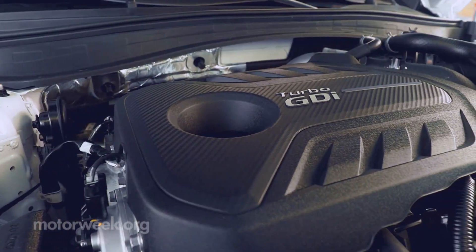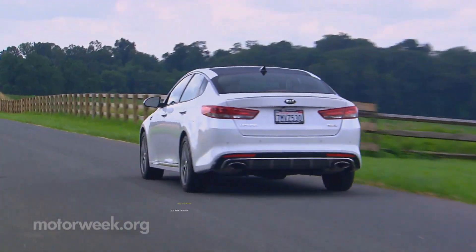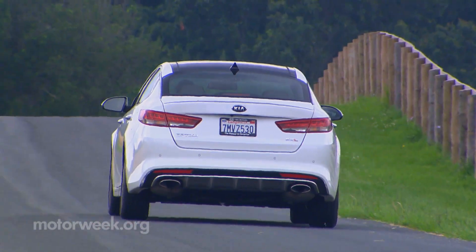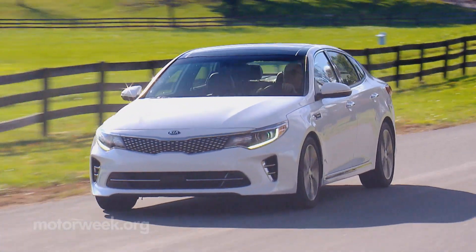Its 2.0-liter turbo mileage is down slightly from last report to a still good 28 miles per gallon. However, complaints about our car's clunky downshifts from the 6-speed automatic on deceleration are piling up as well.